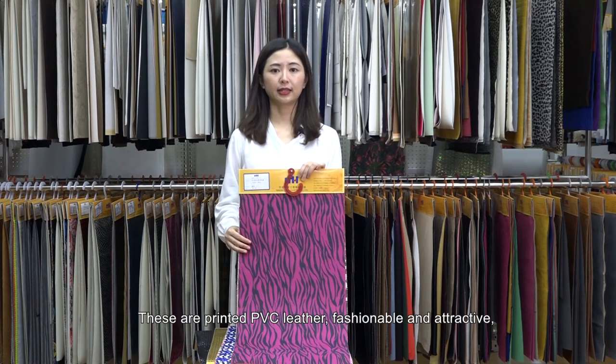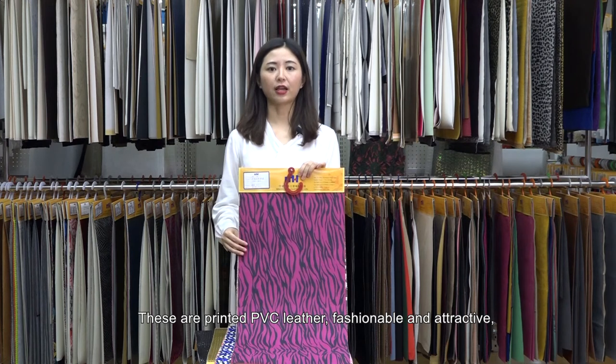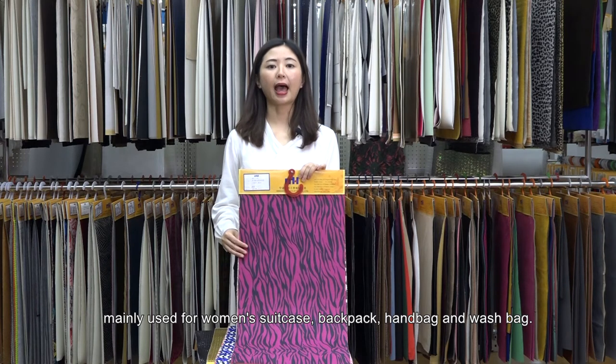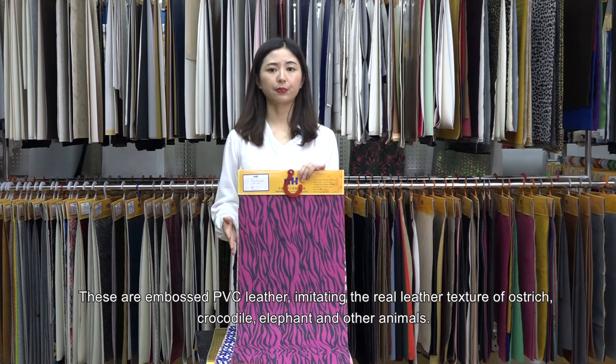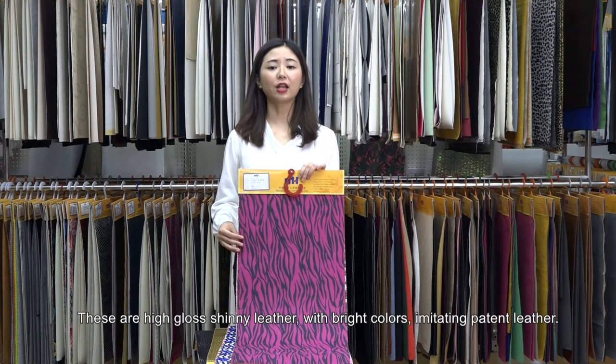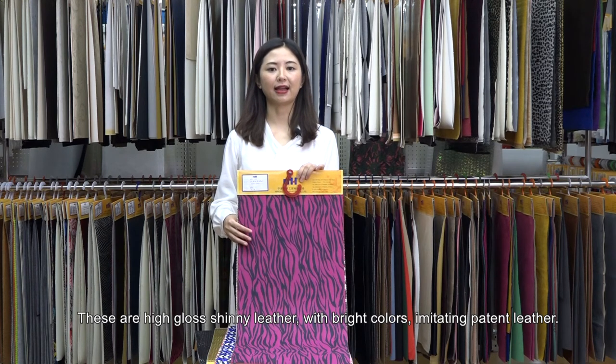These are printed PVC leather, fashionable and attractive, mainly used for women's suitcases, backpacks, handbags, and wash bags. These are embossed PVC leather imitating the real leather texture of ostrich, crocodile, elephant, and other animals. These are high gloss shining leather with bright colors, imitating patterned leather.